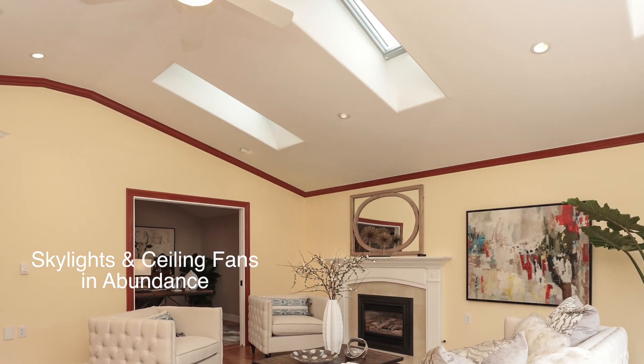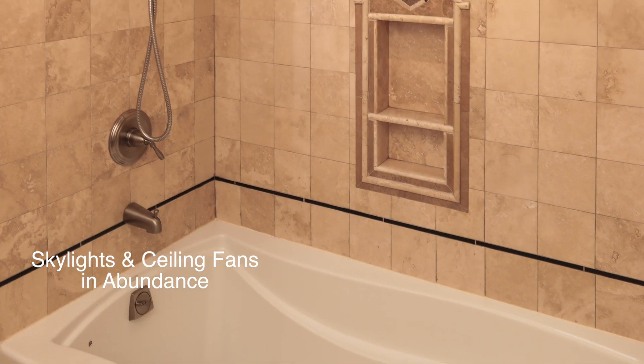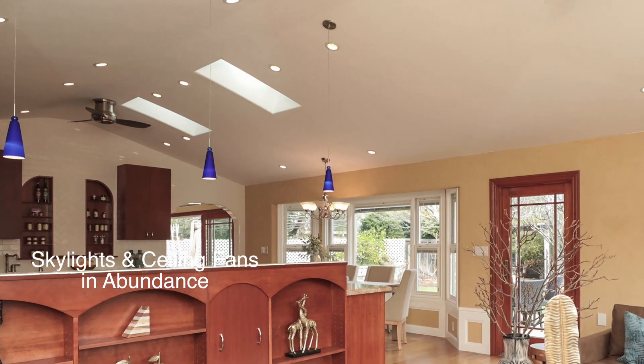The house is passive solar. We have operable skylights throughout, so during the summertime when it gets hot, in the evening when we get the cool breezes coming in from the fog, I open up all the doors and windows and the natural breeze comes through — the hot air goes out through those skylights, cooling down the house.